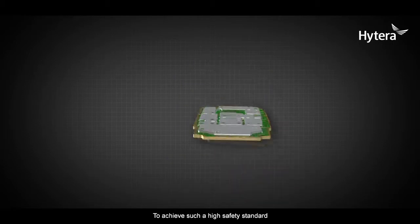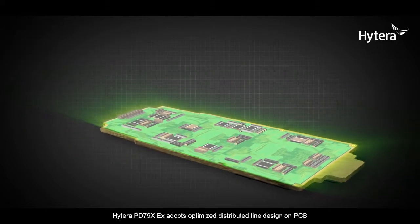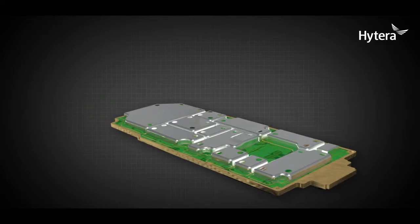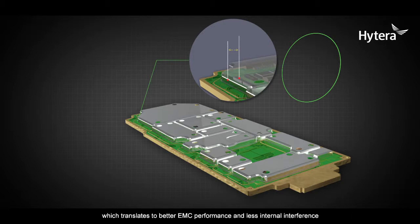To achieve such a high safety standard, the Hytera PD79X EX adopts an optimized distributed line design on the PCB, minimizing the odds of circuit fault. All key components on the PCB are covered with shielding, and the spacing between lines, components, and shields is properly maintained — translating to better EMC performance and less internal interference.